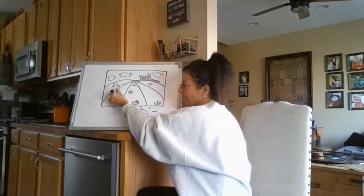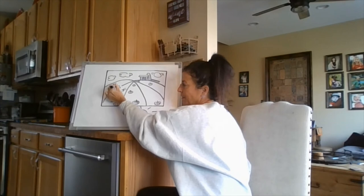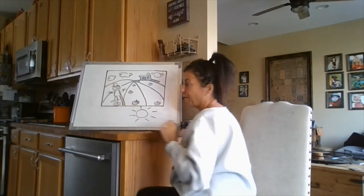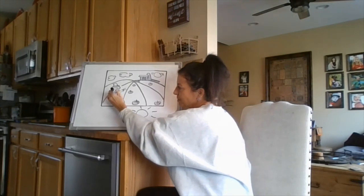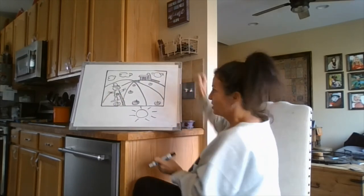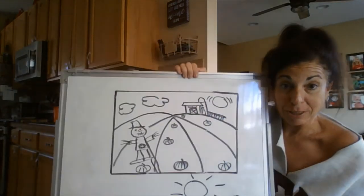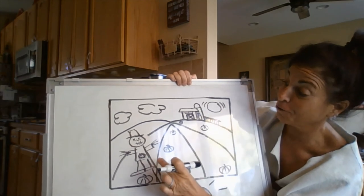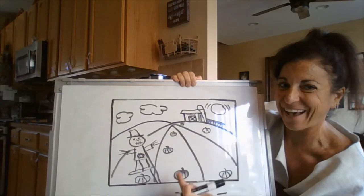The scarecrow will obviously be on a stick, with straw coming out and a face. Some patches too, because scarecrows are usually made out of grass and old clothing. Looking at this, we can see how our scarecrow is close up and large. A scarecrow is really not bigger than a farmhouse — it just appears that way.